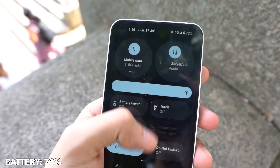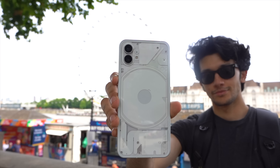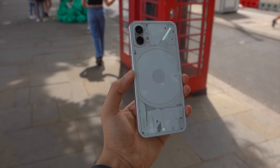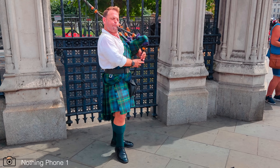People randomly stopped and asked me which phone I was using because of the glowing LEDs on the back — they really stood out. I asked one guy to guess the price and he thought it was a thousand-pound-plus phone. The actual price definitely shocked him.